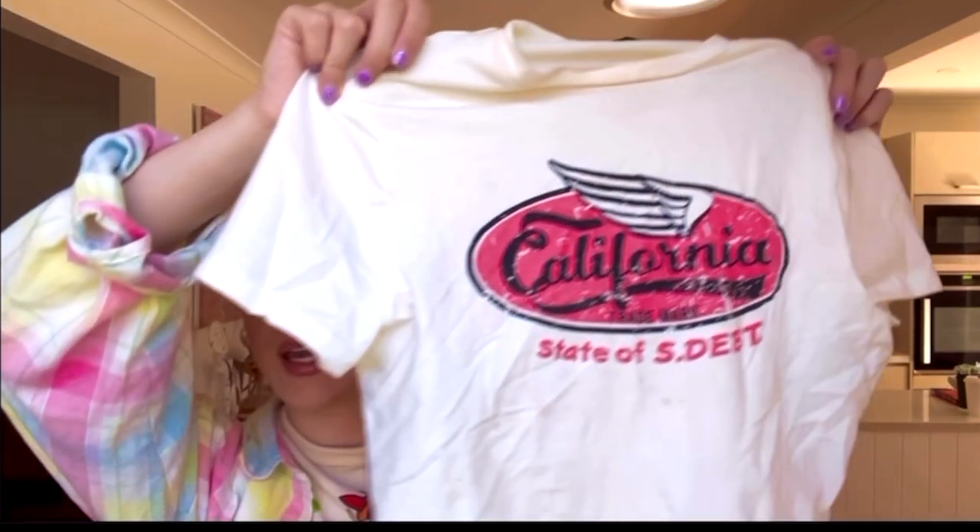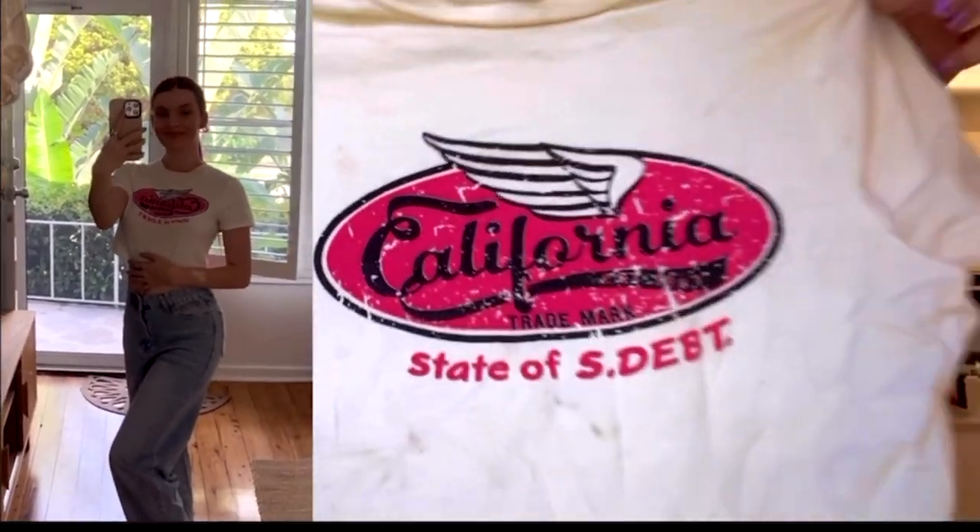Next, I got this little baby tee from Shein in an extra small. It's just this little white baby tee that says 'California' and I love the hot pink — I think that is so nice. This is going to look really good with light pink jeans or white jeans, maybe with pink shoes or platform shoes.